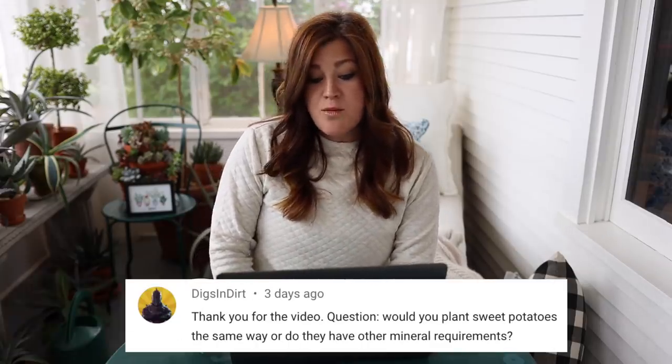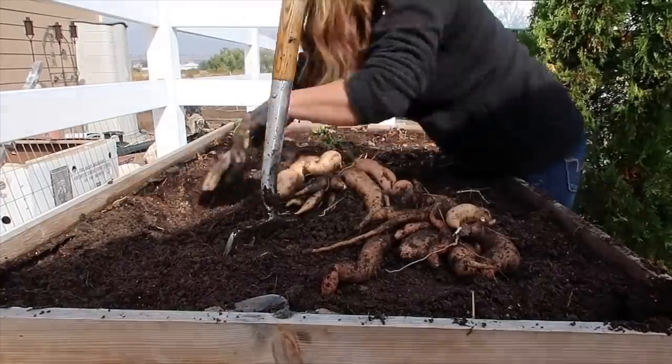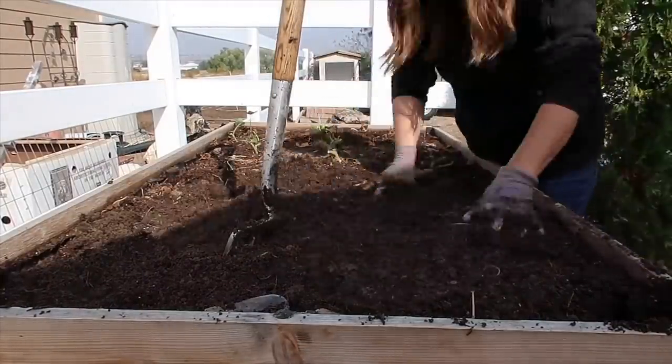Diggs and Dirt said: would you plant sweet potatoes the same way or do they have other mineral requirements? I prep the soil the same exact way for my sweet potatoes, but they aren't grown by tuber — they're grown by slip. They come as little tiny plants that you just plant in the ground and they vine everywhere. Regular potatoes grow in a bush form and sweet potatoes are like the sweet potato vines — the ornamental ones we put in containers actually produce tubers, but they're not that good. The actual sweet potatoes and yams vine out the same way but produce nice yummy potatoes. I grew those in the raised beds behind our greenhouse one year and they did really great.